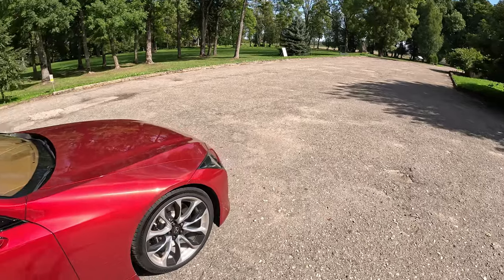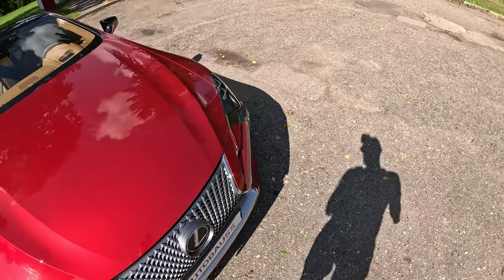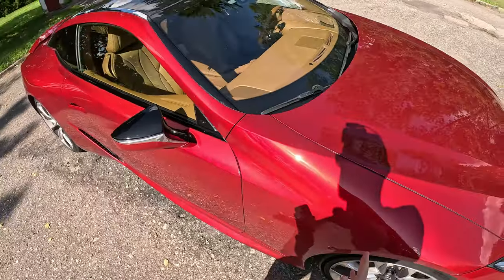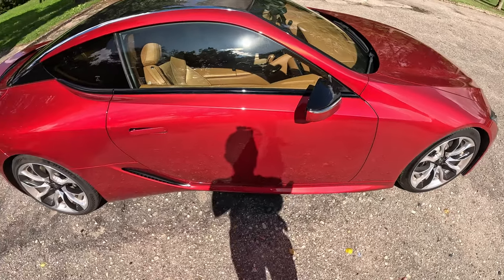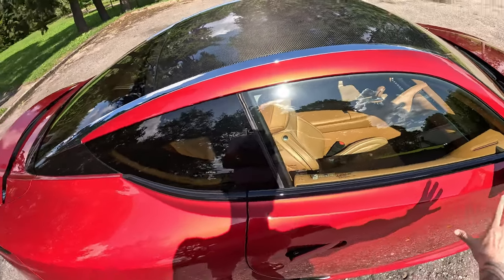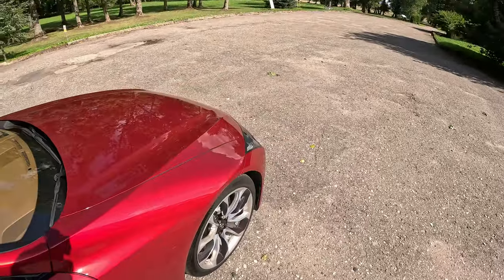As you know from my other Lexus reviews, I was never a fan of Lexus paint quality, and the same still applies to the LC 500. Over the years this LC has developed so many tiny scratches everywhere that it got ridiculous — scratches appearing all over the place, seemingly randomly.